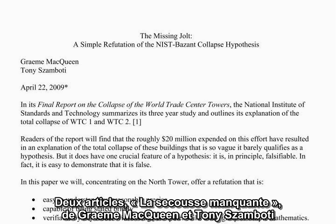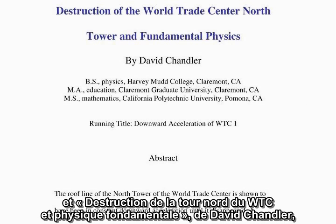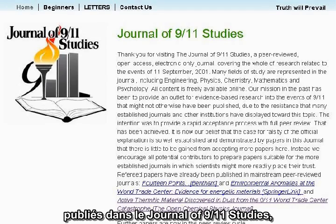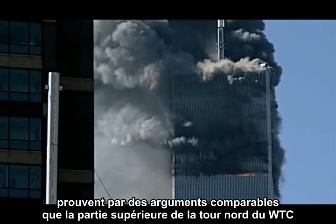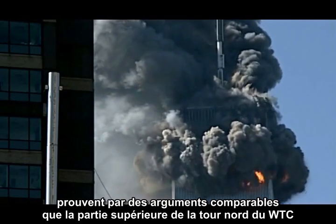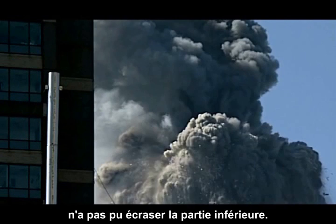Two papers — 'The Missing Jolt' by Graham McQueen and Tony Zambotti, and 'The Destruction of the World Trade Center North Tower and Fundamental Physics' by David Chandler, both found in the Journal of 9-11 Studies — make related arguments proving that the top section of the North Tower of the World Trade Center could not have crushed the lower section of the building.